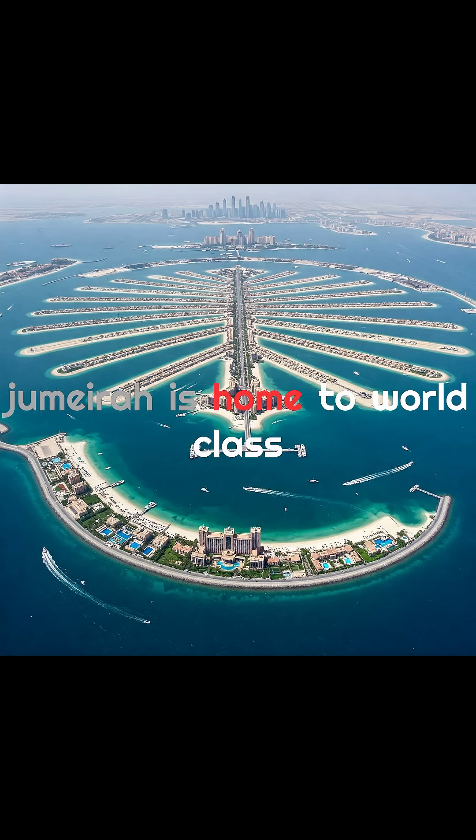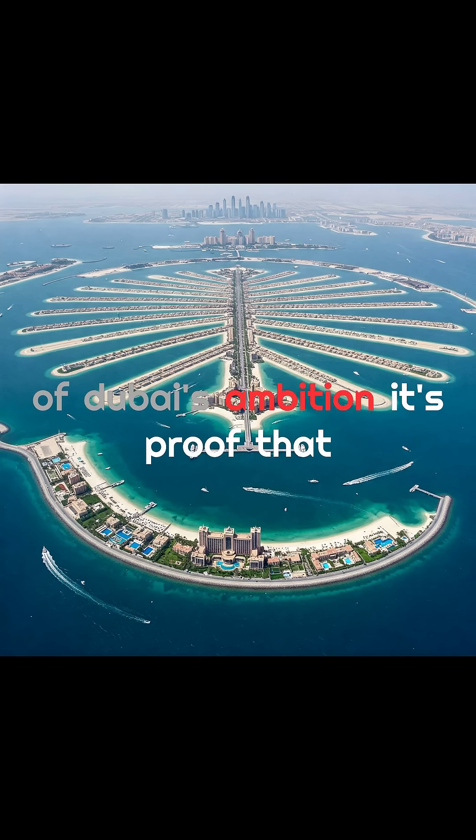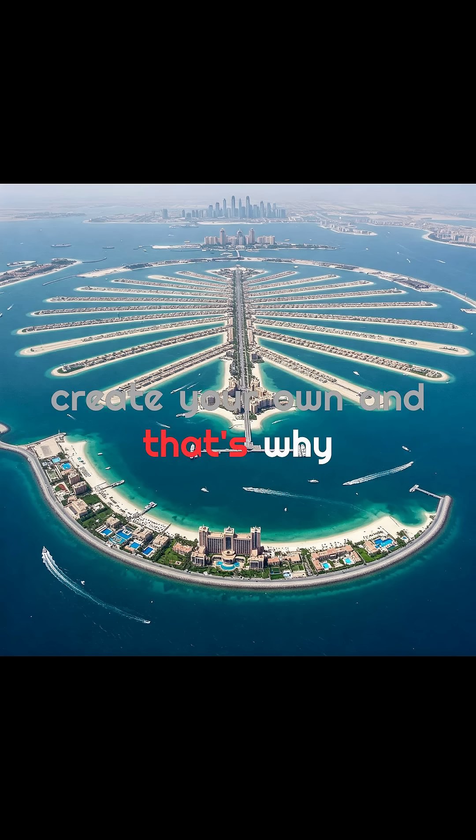Today, Palm Jumeirah is home to world-class resorts, private mansions, and luxury living. It's not just a symbol of Dubai's ambition — it's proof that when you run out of land, you can create your own. And that's why.